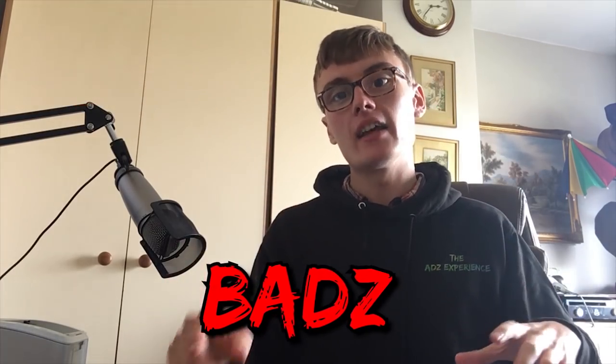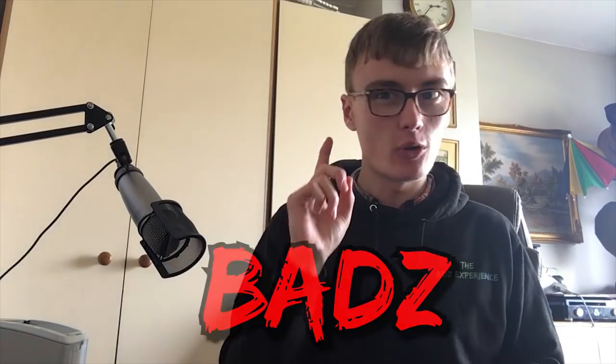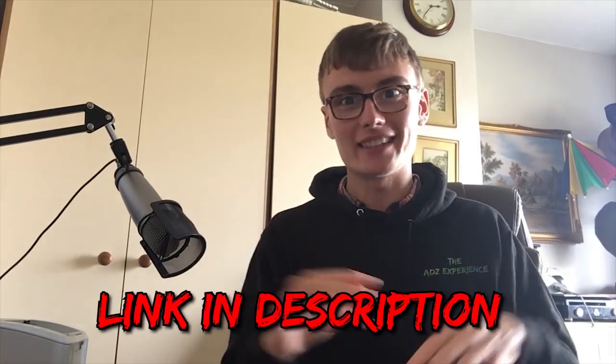You can get 30% off any Ads Experience merch over on Teespring using the code BADZ — that's B-A-D-Z. Use that code at the checkout. I think that brings the mug down to around £9 or £10 or so. This will be for a limited time only, possibly a week or two after this video has gone up.